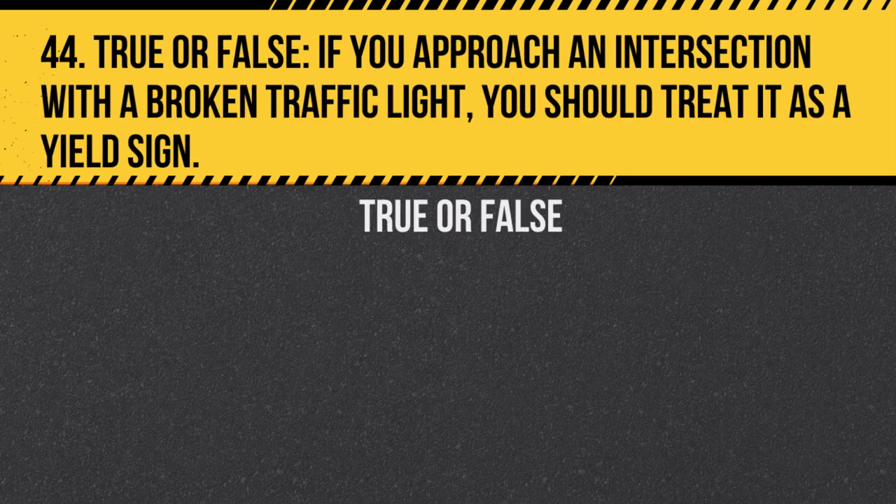Question 44. True or false: If you approach an intersection with a broken traffic light, you should treat it as a yield sign. Answer: False. A broken traffic light should be treated as a four-way stop, not a yield sign.